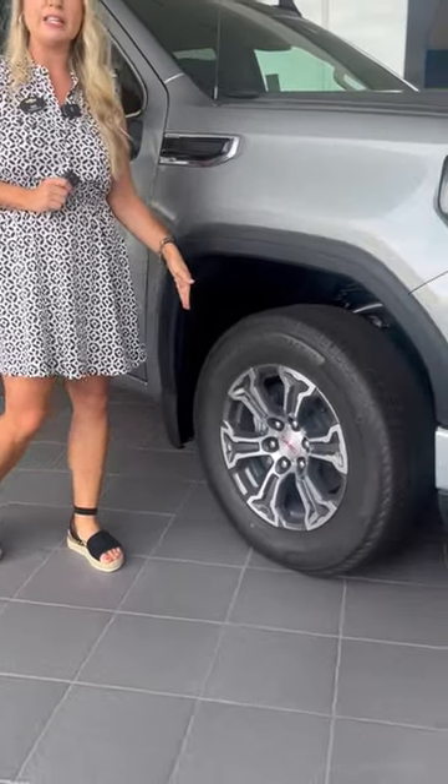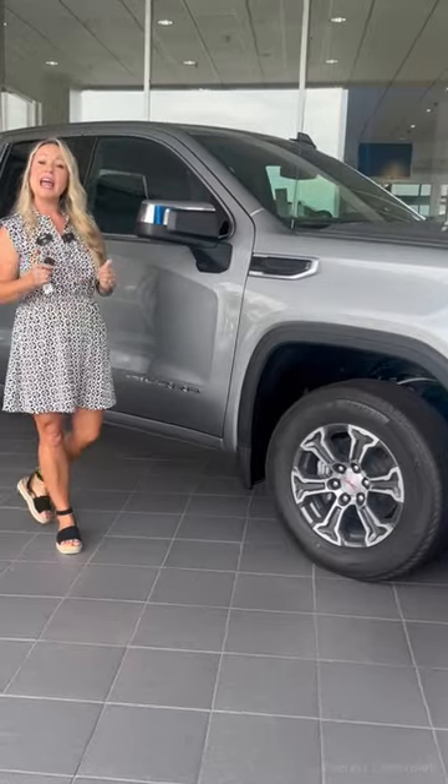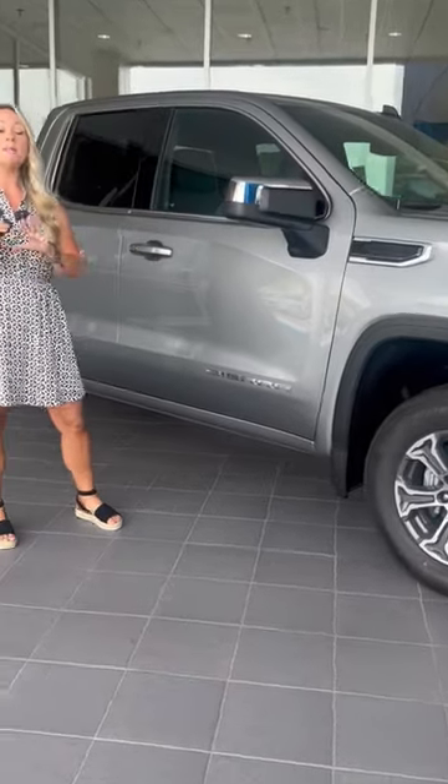Now let's look at the wheels. We have Michelin tires with 18-inch alloys.